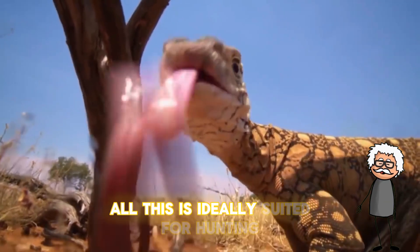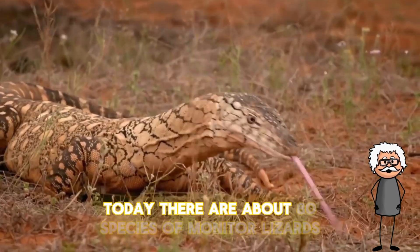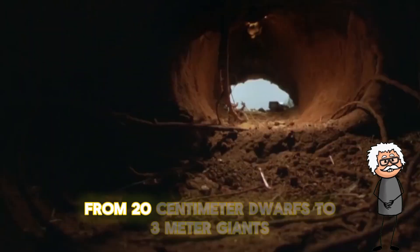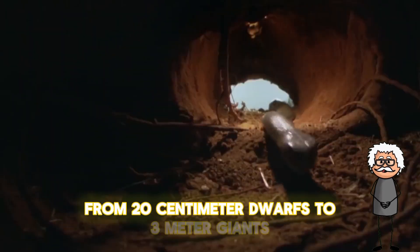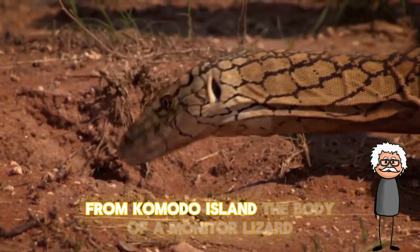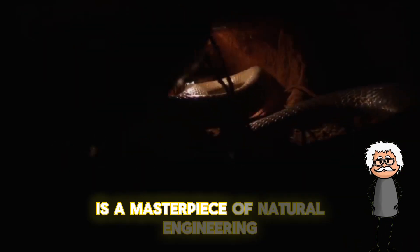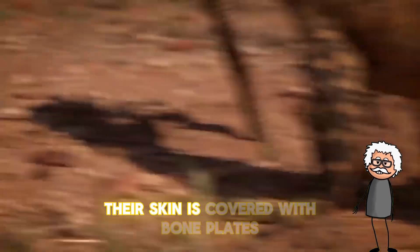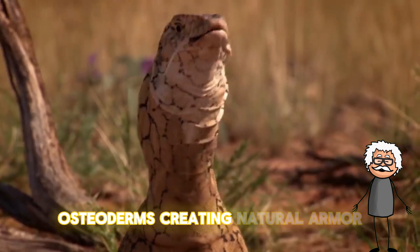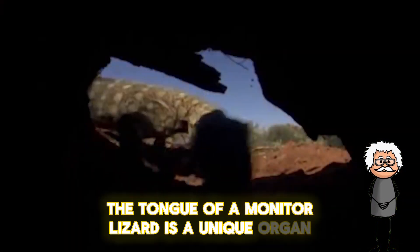Today there are about 80 species of monitor lizards, from 20-centimeter dwarfs to three-meter giants from Komodo Island. The body of a monitor lizard is a masterpiece of natural engineering — their skin is covered with bone plates called osteoderms, creating natural armor.